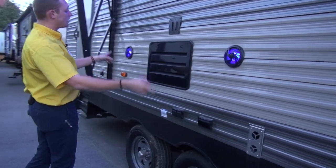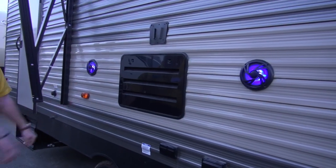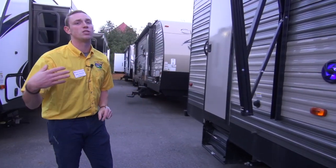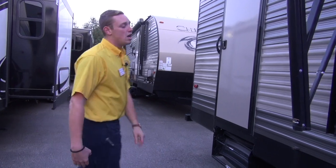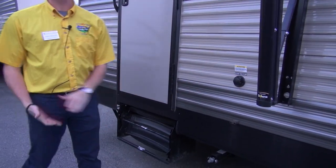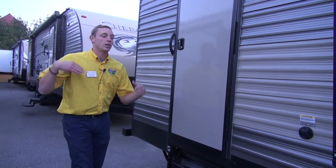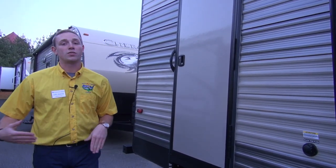You've got even more blue LEDs inside your outdoor speakers. You've got a TV mount right between them so you can watch the game underneath all the shade. The black tank flush right here is going to help you clean the system out so you're not going to have any nasty smells.